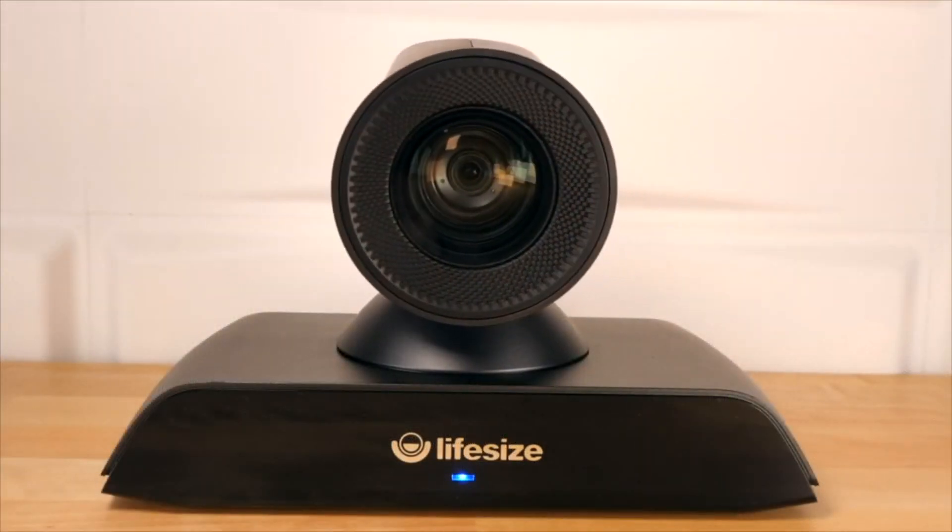The ultra-wideband audio codec produces excellent audio quality, with very effective noise reduction and speech pickup. With 20x optical and digital zoom and enhanced light sensitivity, ICON700 is designed as a cloud-first system. This guarantees seamless integration with Lifesize Cloud services. It can be set up very quickly, and it is very user-friendly, as it is operated via the touchscreen of the Lifesize Phone HD.